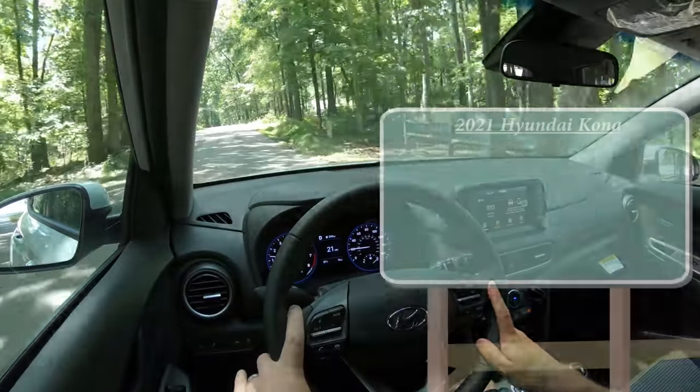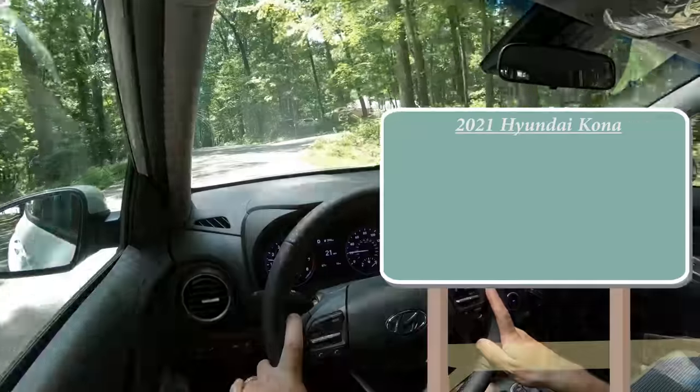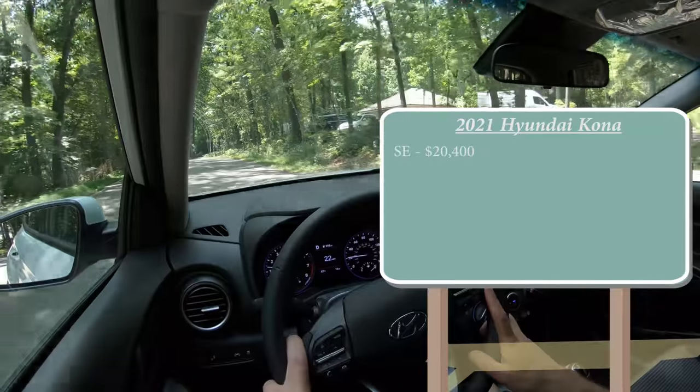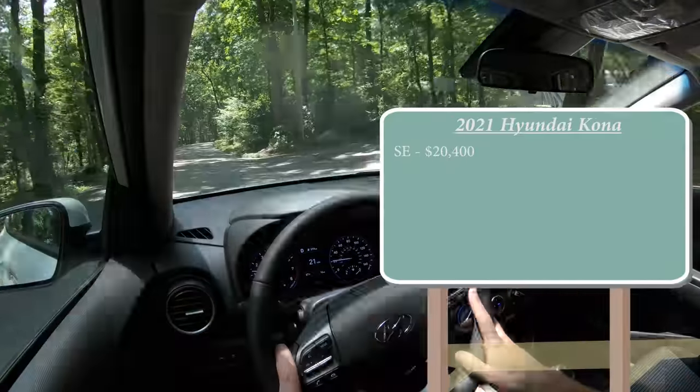Let's start with pricing. There will be several different trim levels for the 2021 Kona. First one being the SE starting at $20,400, which is a modest $100 increase over the 2020 model year.